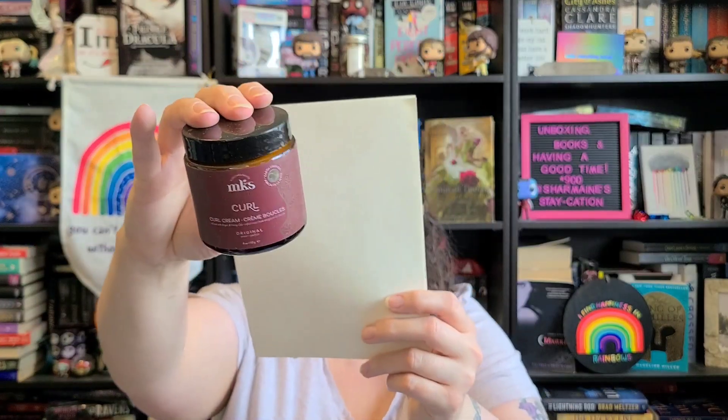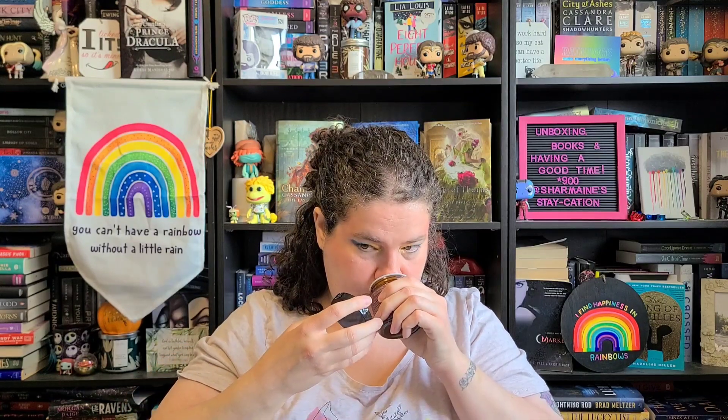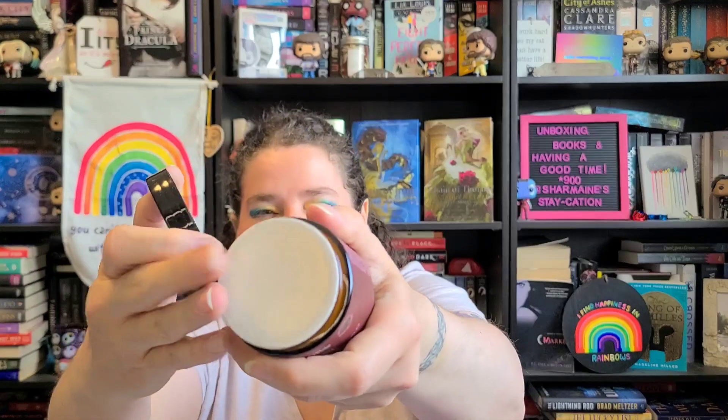The next thing I got is a couple of hair things. The first one is the MK's Eco Curl curl cream for your hair. I want to smell it — it kind of smells like vanilla and coconut. It is sealed but I can kind of smell it through the seal. I love hair stuff. I used to use mousse a lot when I was younger, but since I've been getting subscription boxes I've been using more gels and creams and I find they're a lot easier on my hair.